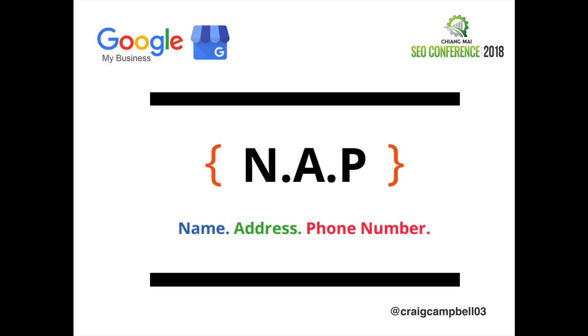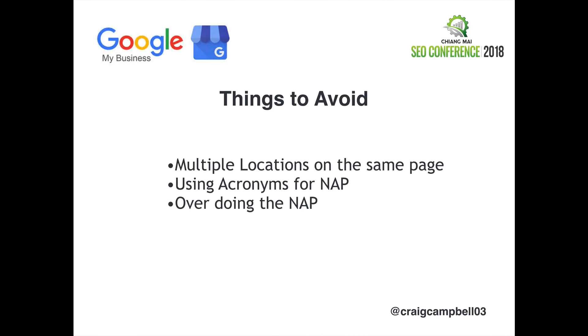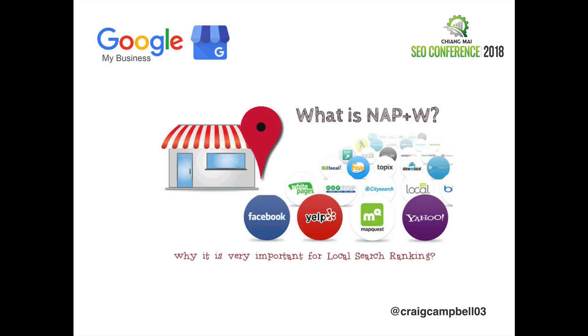So what does work to get those map listings? You'll hear a lot of people talking about NAP, which stands for name, address, phone number. What you want to do is keep your NAP consistent across the board on all the directories and anywhere else that you're going to list your business address. Things to avoid would be using multiple locations on one page, using acronyms when setting up your NAP listings, and spamming it — don't overdo it.